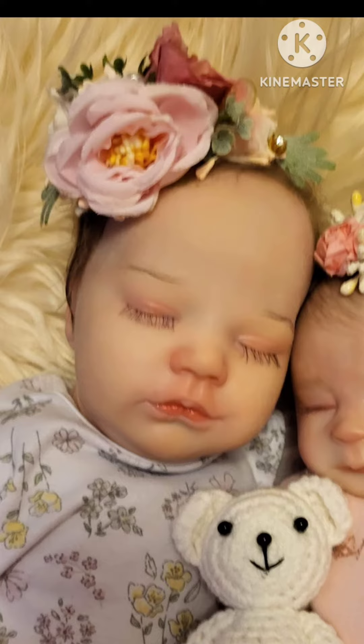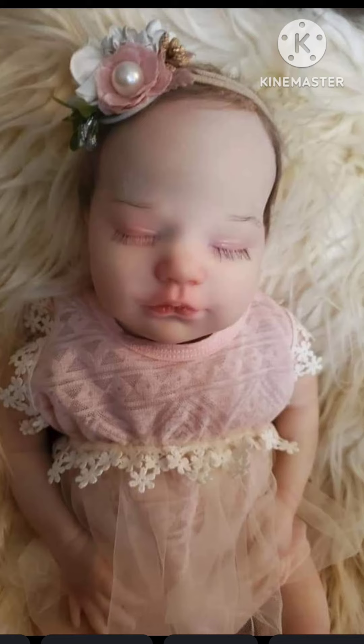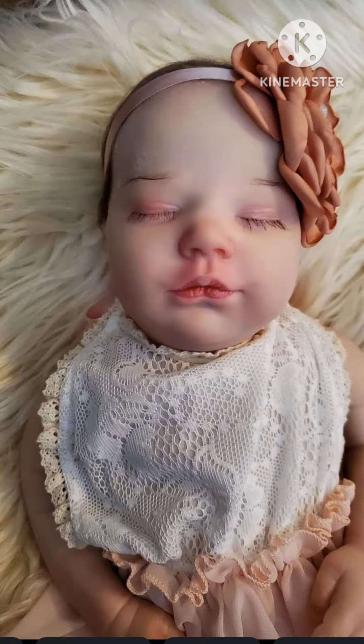Hello everyone, it's Susan from Susan's Nursery. Welcome back to my channel. Today we're doing number 42 of the start of my reborn collection videos. This little sweet girl was my 42nd baby and I named her Ava. She is the Daphne kit by Bountiful Baby. She was four pounds and 18 inches long. I bought her off of reborns.com — she was a budget baby.